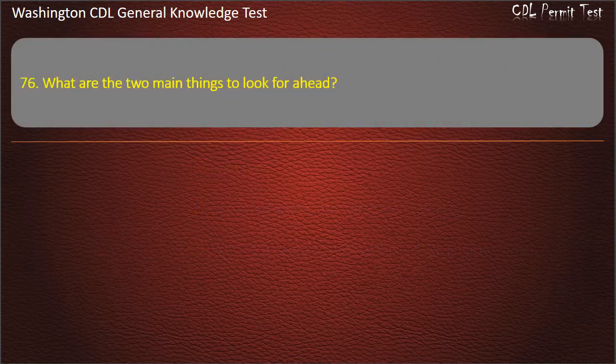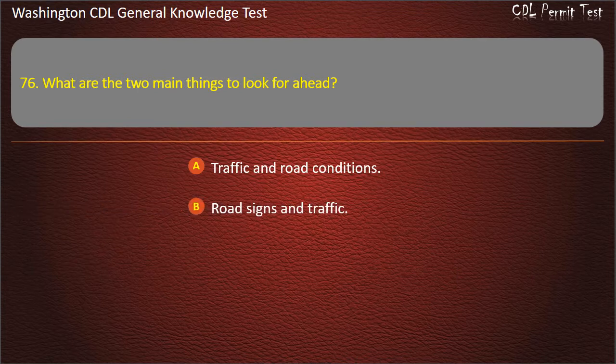Question 76. What are the two main things to look for ahead? Traffic and road conditions; Road signs and traffic; Police and weigh stations. Answer: Traffic and road conditions.